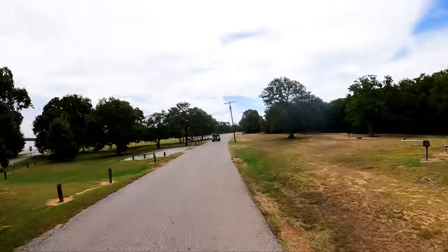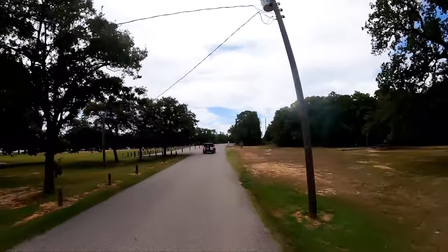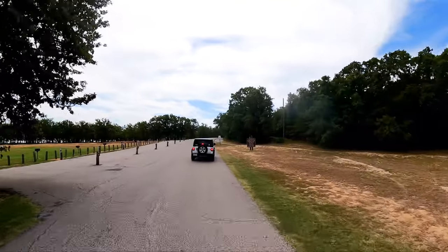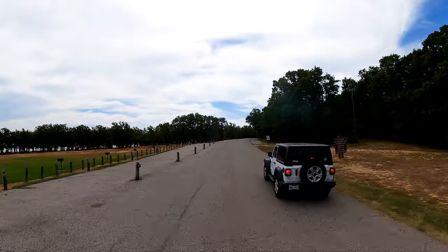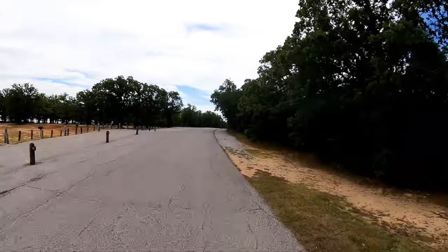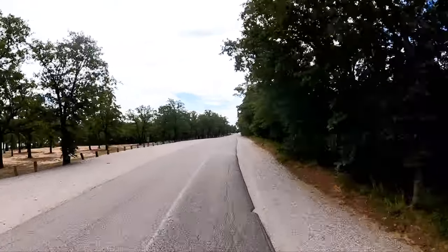This is going to be a down-and-back because it's not a loop — it's just a road that runs out there.